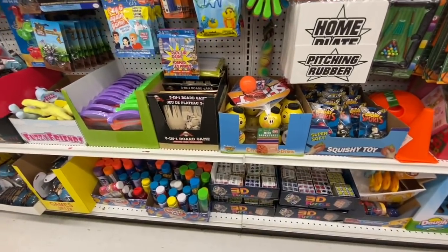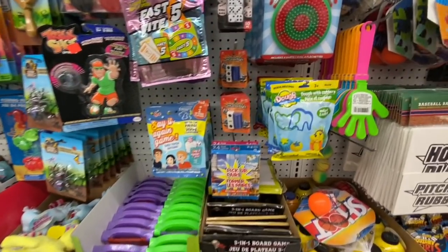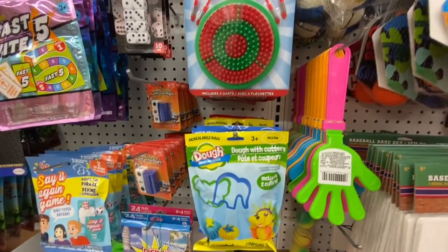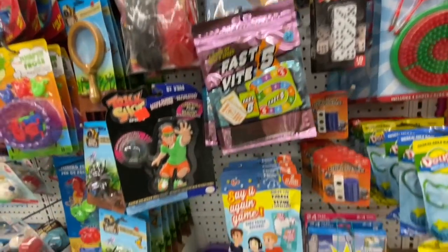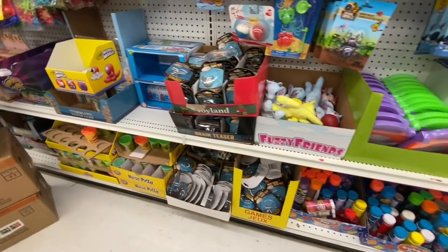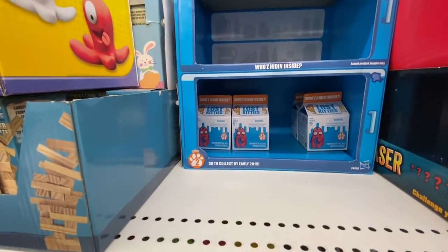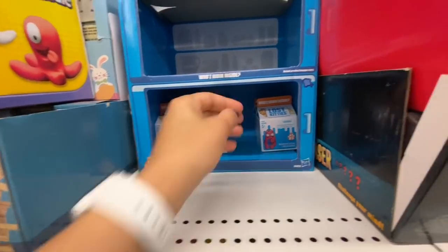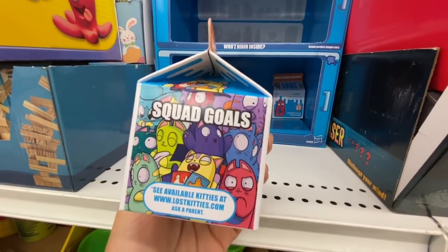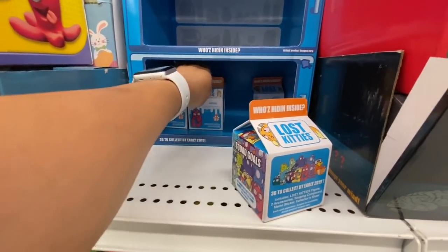The games section — they have this dough cutter where you get two cutters and the dough with it. The dart game, the seed again game. Some bubbles — nothing new specifically. These ones were an amazing find: they're like the Lost Kitties — I've seen exactly the same thing at Dollarama for $3.50, and this is something like just $1.25 at Dollar Tree, with 36 to collect. I just got two for my daughters.